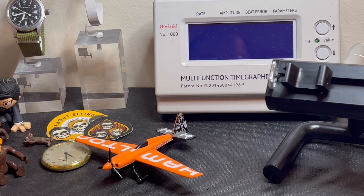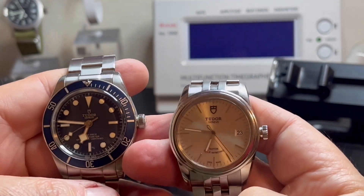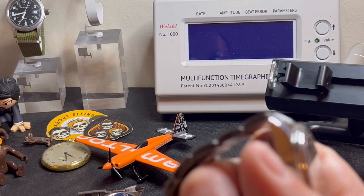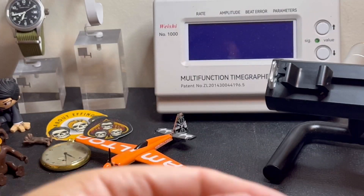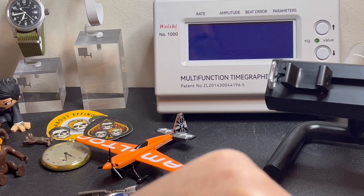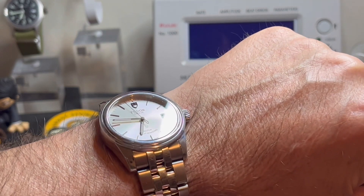I'll hold it up against the Black Bay 58 so you can see the size difference — it's a considerable difference. As luck had it, I was at the local authorized dealer here in North Vancouver. I went to try out a couple of Rolexes — the Datejust, the one that I like — and they had them as display models only, you couldn't purchase them. I tried the 36 and the 41, and I was on the fence — both looked good — but I still think the classic 36 is the way to go in this type of watch.